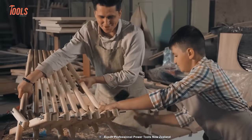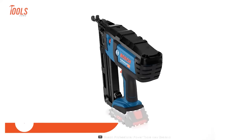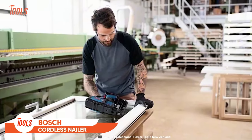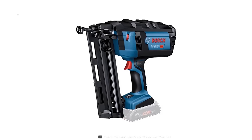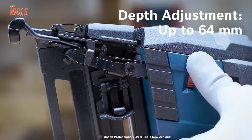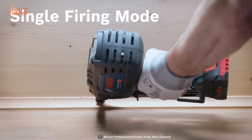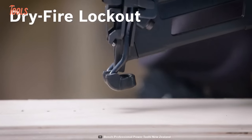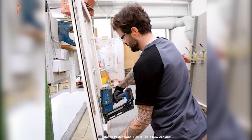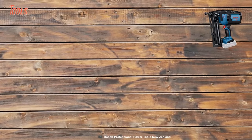Nailing materials together with a hammer is not a good way. You better go with this Bosch nailer to get the job done quickly. It allows a convenient depth adjustment of up to 64 millimeters and works flawlessly in single firing mode. The dry fire lockout mechanism lets you bring a total professional look to every job. The narrow nose won't cause any damaging issues on the surface.